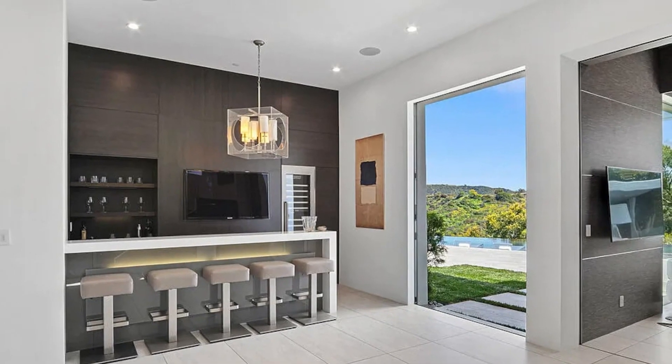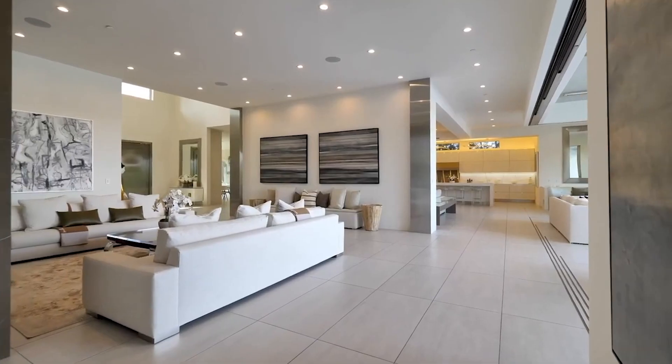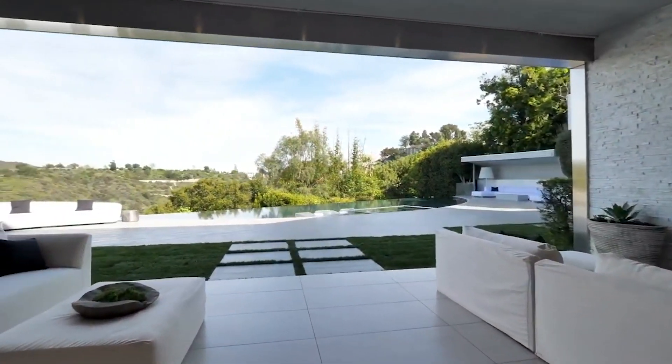A few steps over to the other side of the home you'll find another entertainment area with its own private wet bar, another sitting area, indoor-outdoor living, and easy access over to the dining area.